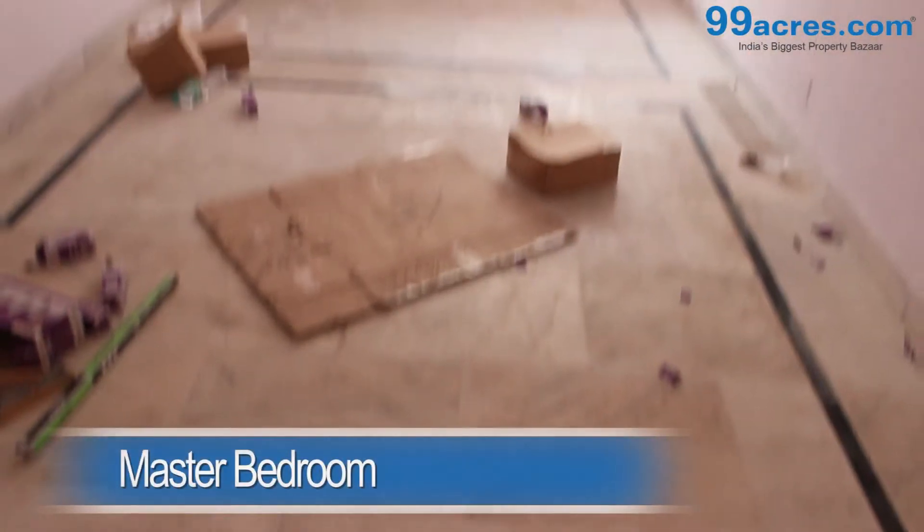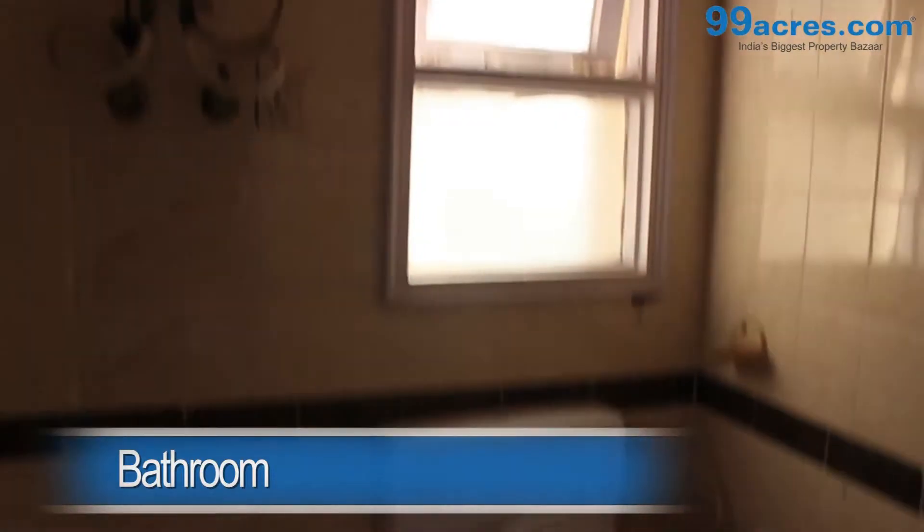This is a 3 BHK apartment. The hall has marble flooring and an attached bathroom. The kitchen is semi-modular.